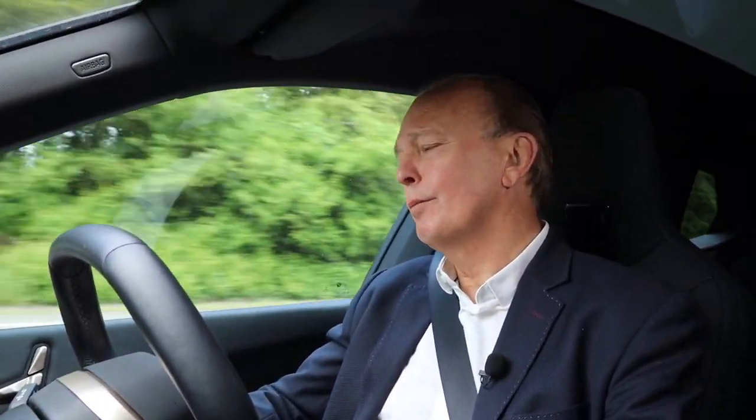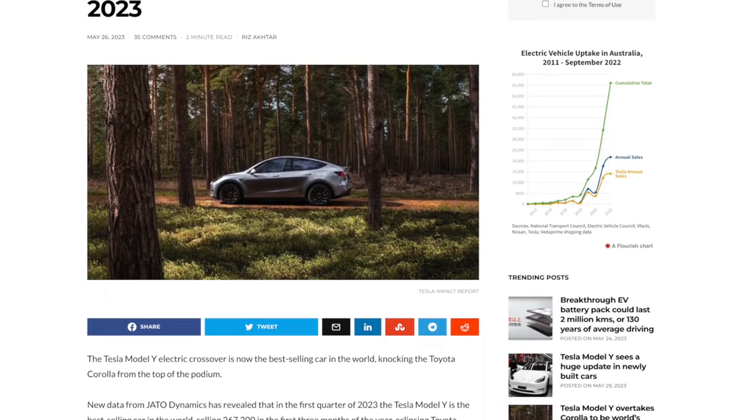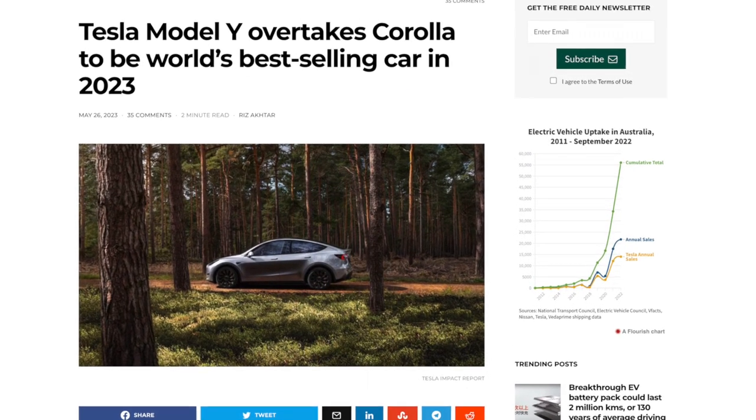That puts these at almost Range Rover price points. And it makes me say that the Tesla Model Y — which has just been announced as the world's best-selling electric car at 50 grand — that seems almost, well, reasonable.